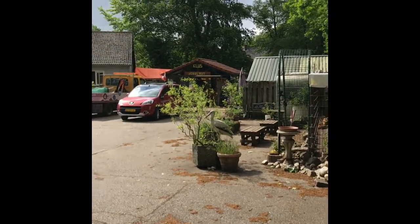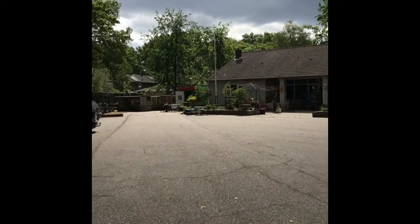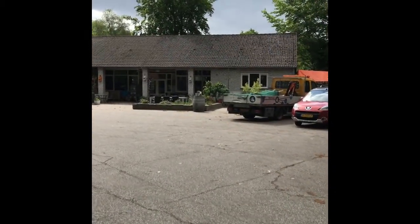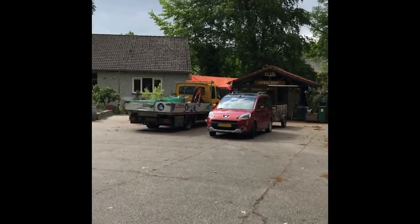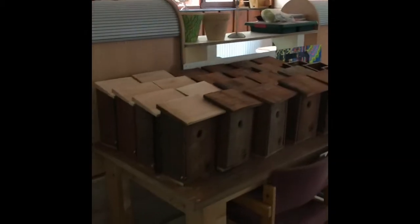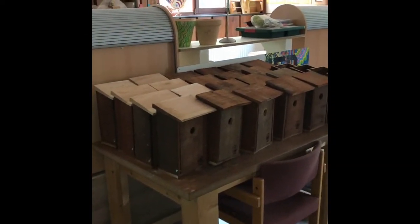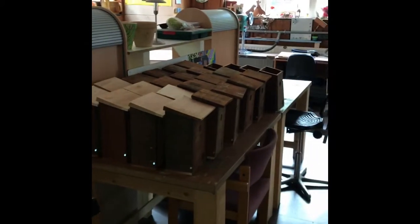We are at the Vogelhut, one of the other locations in Venlo in the northeast of Venlo. This is also a Kandun location but it has a little bit of a different vibe than the other locations. Here we make birdhouses to help control the population of the processionary caterpillars. These birdhouses are distributed throughout the whole of Venlo.